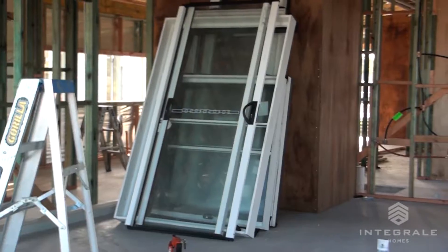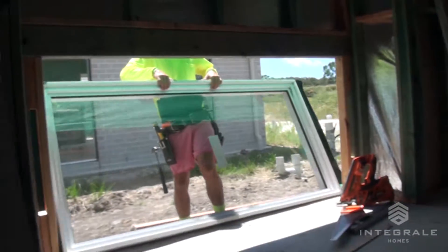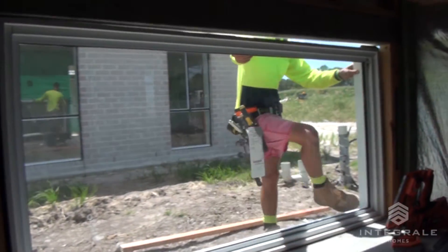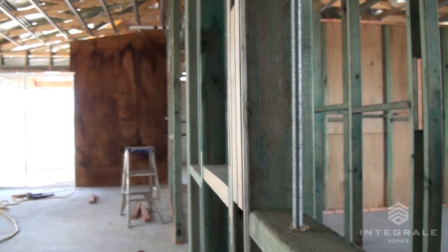Today we're putting the windows in and doing the plane and frame straightening, ready for plaster. You'll see us going around putting the windows in individually, setting them for depth for the plaster, and then you'll see us straightening the walls with straight edges.